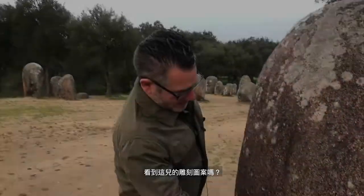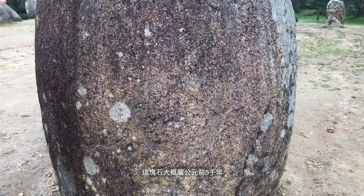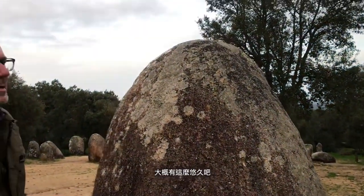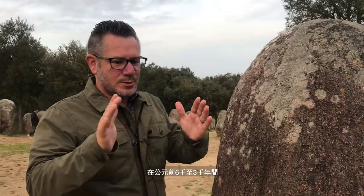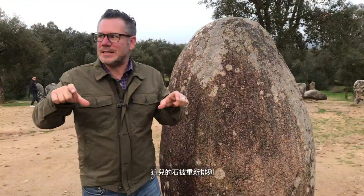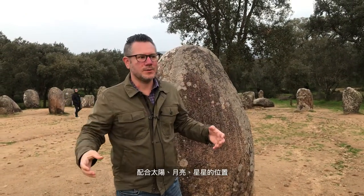So let's take a walk around, shall we? If you can see here, there's an indentation — a circular mark here. This stone is actually about 5000 BC; that's where this dates from. It turns out that between 6000 and 3000 BC, they ended up repositioning the stones all around this area to match with the sun, moon, and stars.